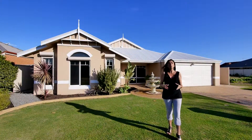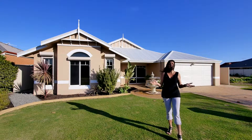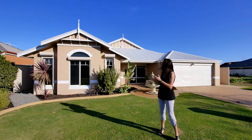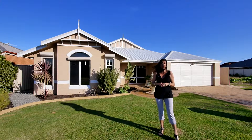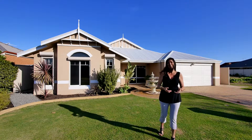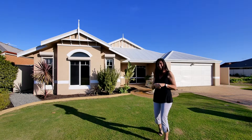Hi, I'm Sharon Davey and welcome to 16 Sellafield Bend in the gorgeous Harrington Waters Estate. Today I'm showing you a simply stunning home. It is beautifully presented, it's light and bright, it feels fantastic and we're packed full of features. So come on through, let's take a look.